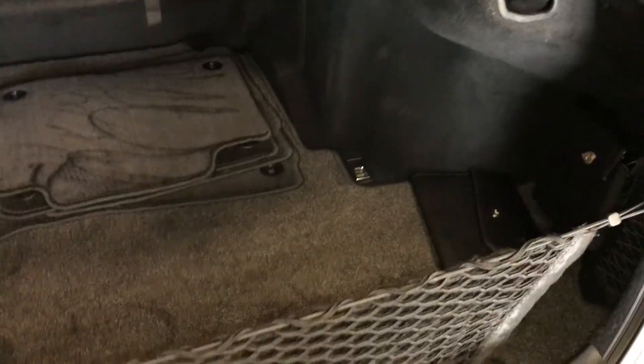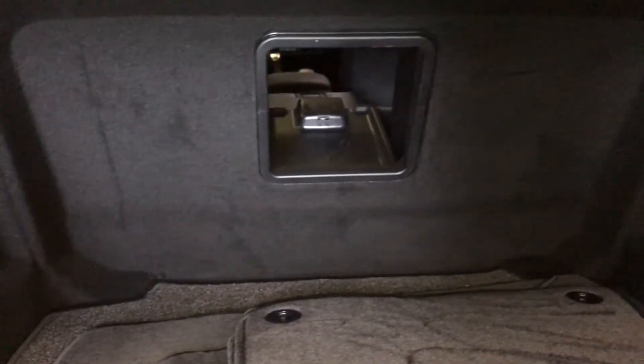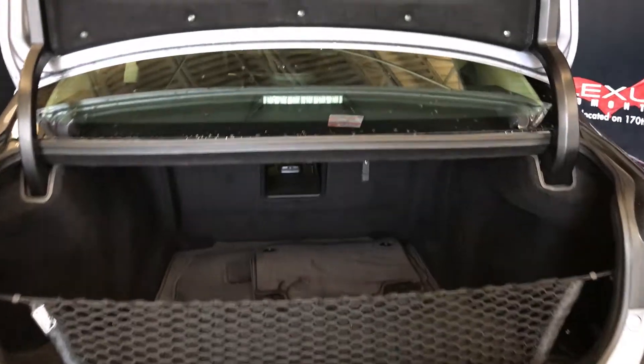A spare tire and jack are located underneath the floor, along with a removable cargo net and cargo tie-down hooks in all four corners. There is a rear seat extension accessible from the middle, with an overhead emergency release and handle.